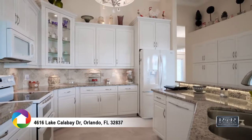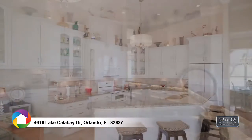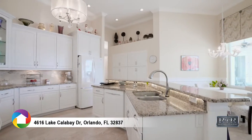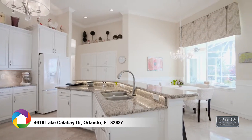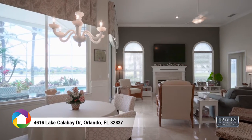The kitchen is a true chef's delight with new 42-inch raised panel white cabinetry with undermount lighting, top of the line appliances, and granite countertops. The dinette with a seamless glass window is perfect to start your day.